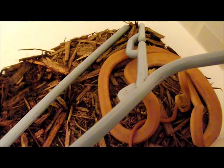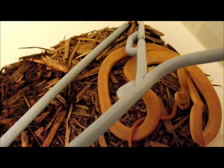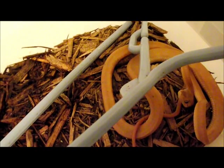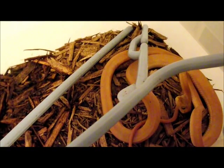He has some bony proliferations along his spine, and you probably won't be able to see them in this video, but I wanted to make it because if anyone else has a snake with this problem, at least they'll have some reference to be able to tell what it could be.